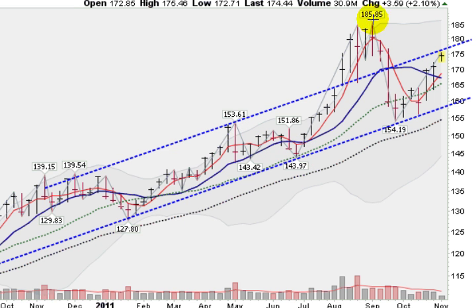Over the summer, we did get above it, and it did pull back to the lower trend line. Here we are once again — it happened very quickly this time — we are back up at the upper trend line.